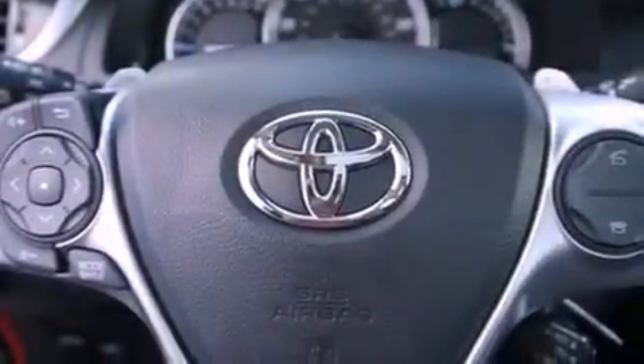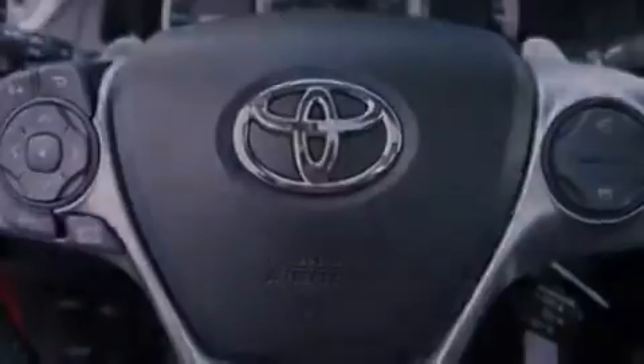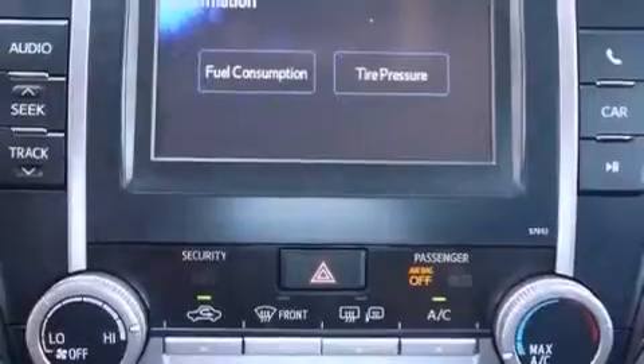Additional features include a passenger side vanity mirror, an anti-lock braking system, a rear window defroster, and a rear spoiler.